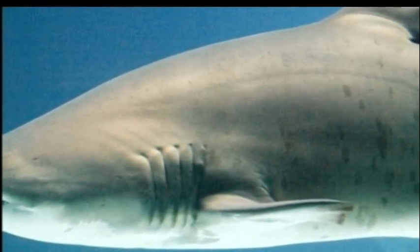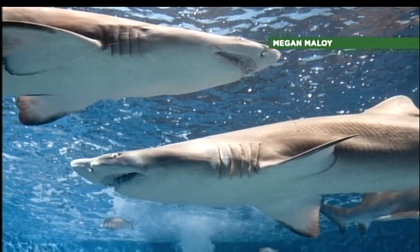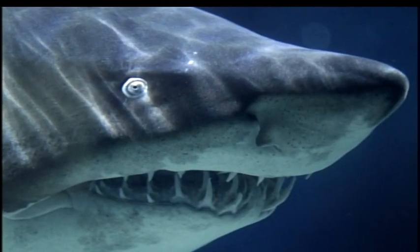Sand tiger sharks are so-called apex predators at the top of the food chain, so a drastic decline would wreak havoc on the ecosystem in the bay.